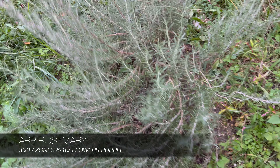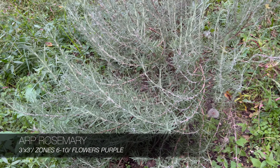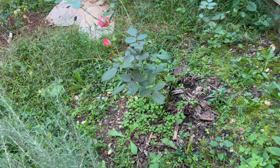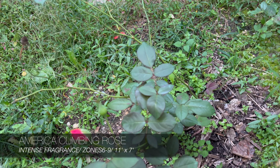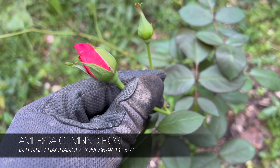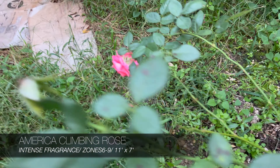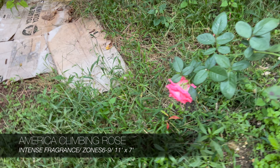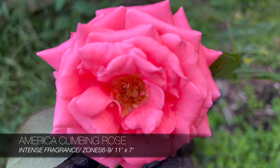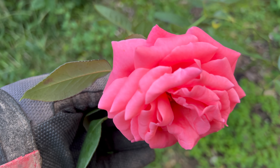Back here I've got this huge rosemary plant - the only rosemary survivor from when I had that herb garden theme. This right here is an America rose, still throwing out buds. Here's one that's slightly spent, but it has a pretty bloom structure.